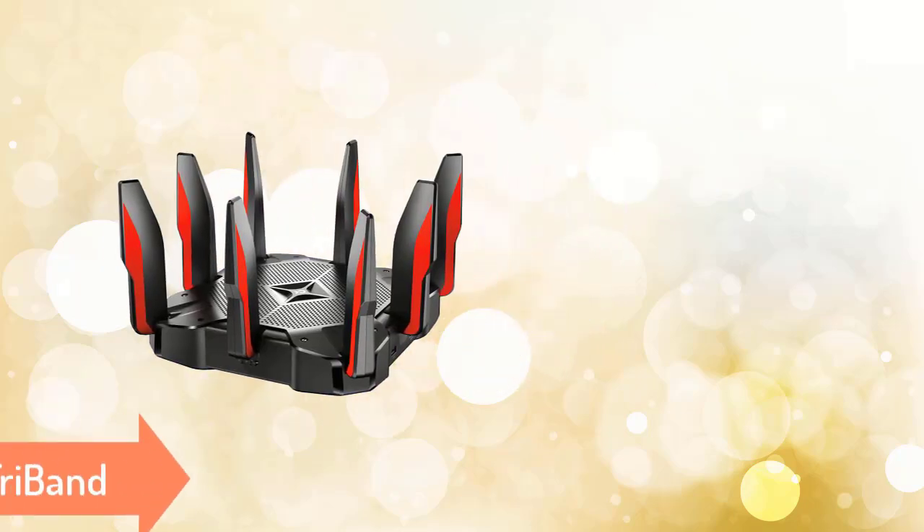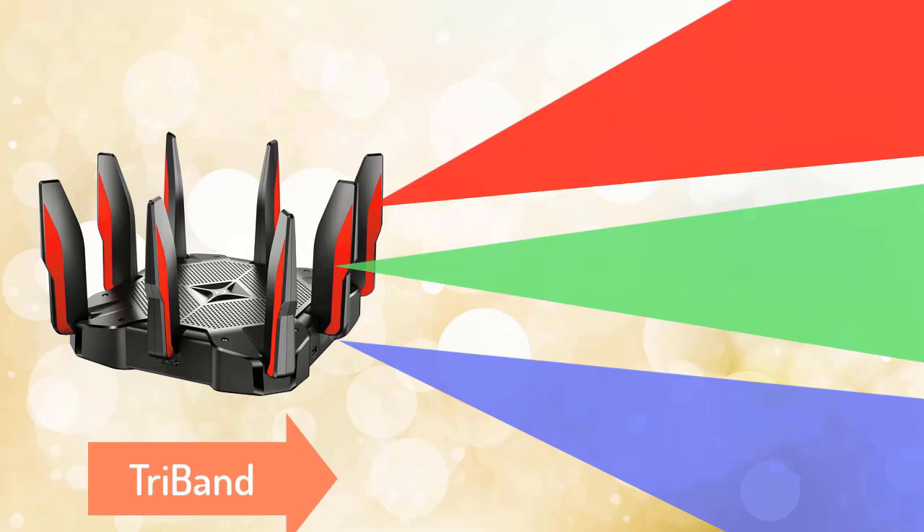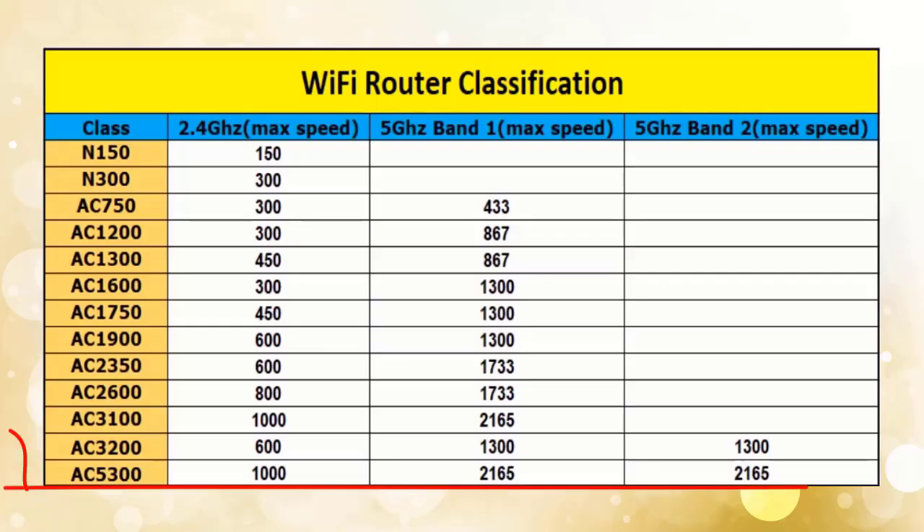Apart from single band and dual band routers, tri-band routers are also available. A tri-band router doesn't use a new frequency — instead, along with 2.4 GHz, it uses the 5 GHz band twice. If one 5 GHz band becomes congested due to many connected devices, the router switches to the reserve 5 GHz band, increasing router capacity. Routers like AC3200, AC5000, and AC5300 support tri-band.